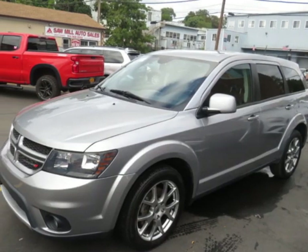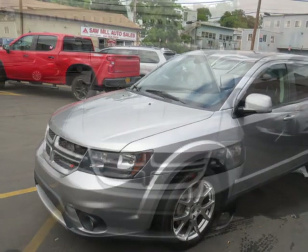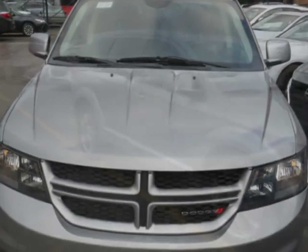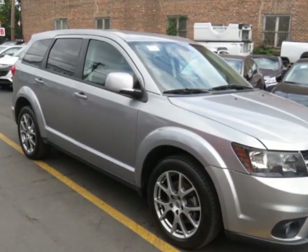Come take a look at this 2018 Dodge Journey GT All-Wheel Drive. This vehicle has just under 30,000 miles. For your protection, a warranty is available for this vehicle.